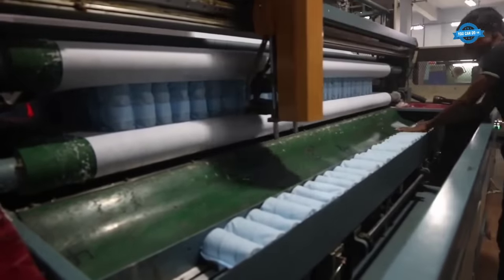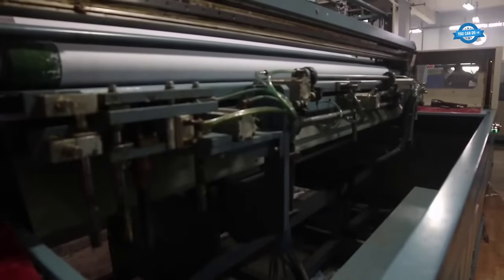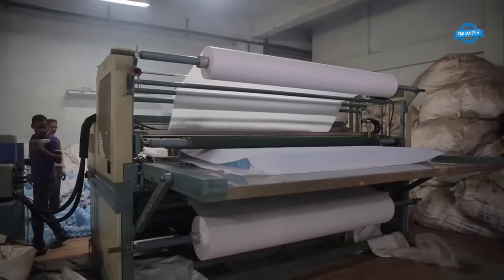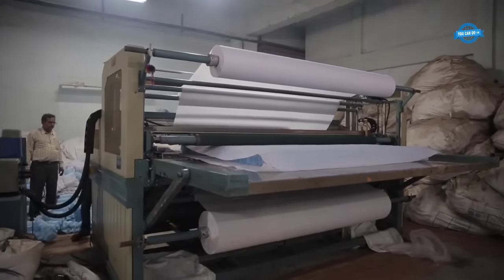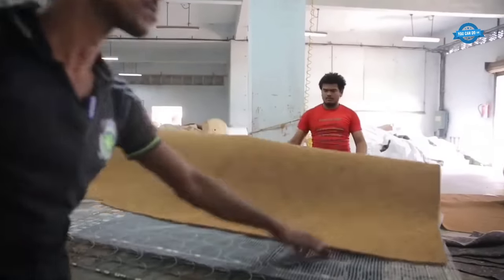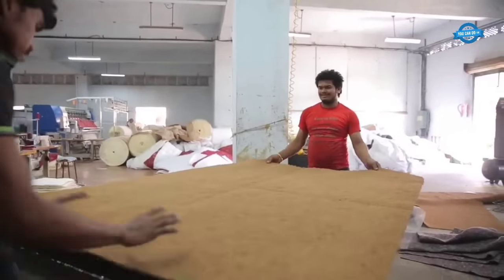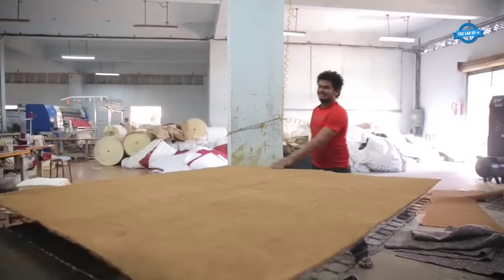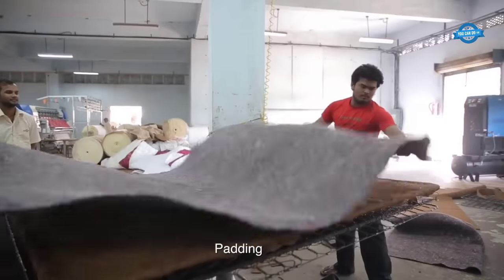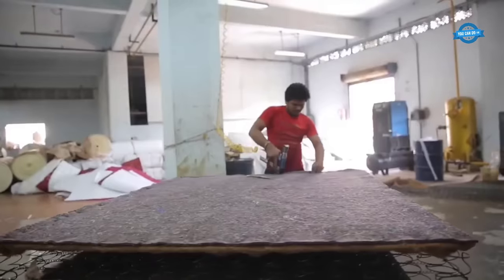In addition to Bonnell spring mattresses, Forsat also produces pocketed spring mattresses. These also utilize high-carbon special steel wire, but with a unique twist: each spring is individually encased in a special fabric pocket. This pocketed design allows for enhanced support and motion isolation. The pockets are then securely glued together using Swiss technology, ensuring durability and longevity, and top and bottom fabrics are added to provide a finished look and added protection.